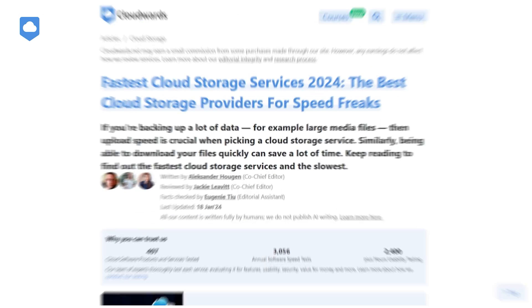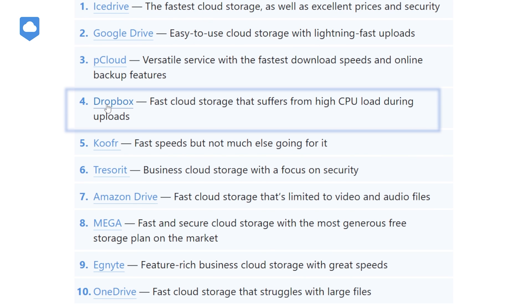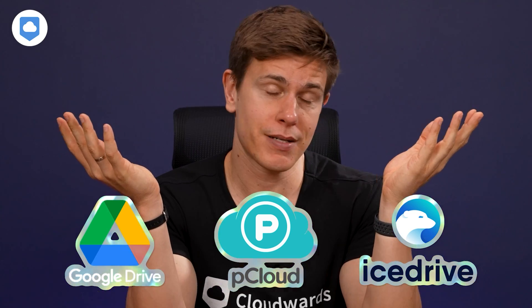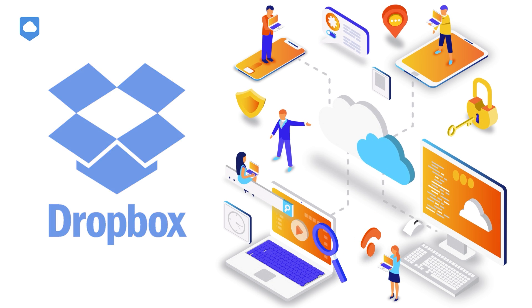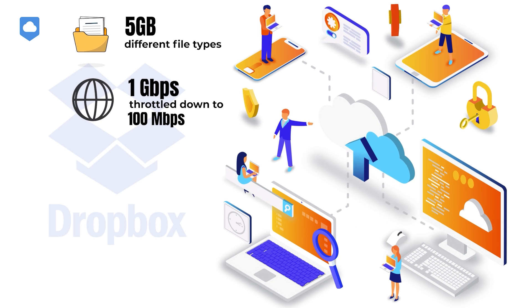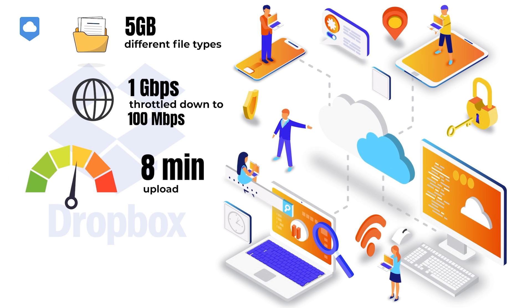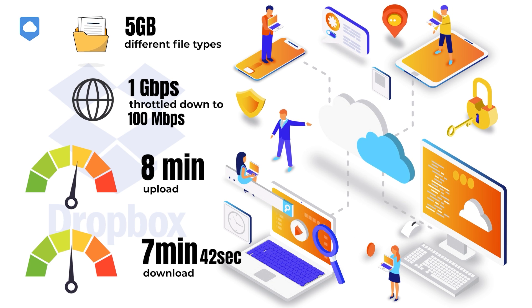If you're purely looking at speed, Dropbox is definitely worth checking out. In our recent comparison of 17 services, Dropbox landed an impressive fourth place. However, there are faster options out there — those being pCloud, Google Drive, and iDrive. To test how Dropbox fares in the speed department, we uploaded and downloaded a 5GB folder with a 1Gbps internet connection, throttled to 100 megabits for stability. The process took an average of 8 minutes to upload the 5GB folder, and 7 minutes and 42 seconds on average to download. The folder had assorted file types such as audio, 4K video, images, documents, and raw text files.